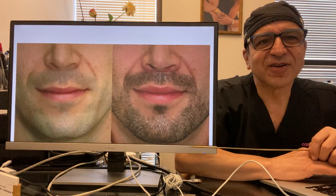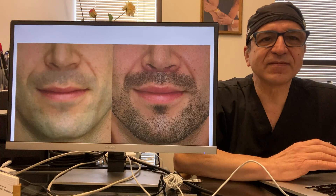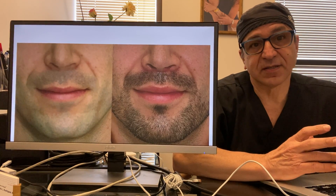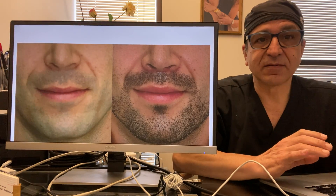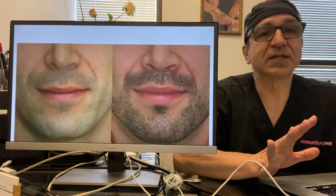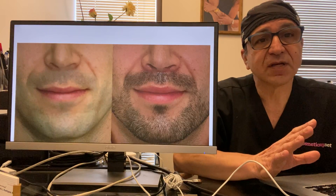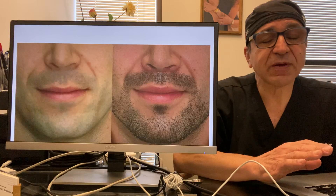Today I'm going to talk about male lip lifts. Usually I talk about lip lifts and it's assumed to be a woman because that's who most of my patients are. But once in a while we get males, and the best thing I can tell you is don't feel self-conscious if you feel like you need a lip lift — the reasons are a lot of the times the same that women feel.